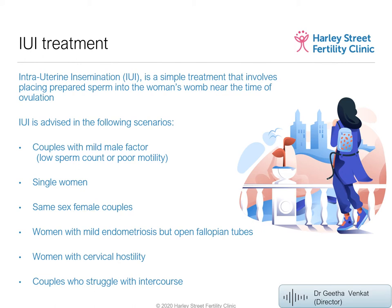Another important indication is couples who struggle to have intercourse. The condition called vaginismus involves no anatomical problem with the vagina — it's a psychological issue making sexual intercourse very difficult. Similarly, if men have erectile dysfunction or ejaculation issues, this treatment can be very successful because there is no real underlying infertility issue.